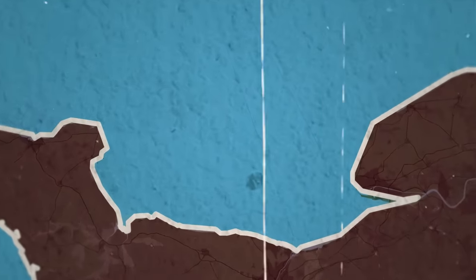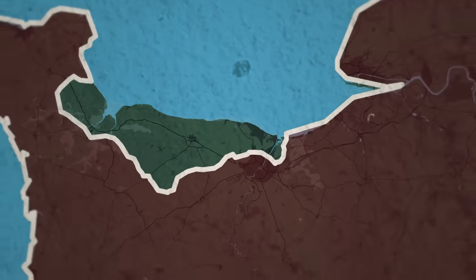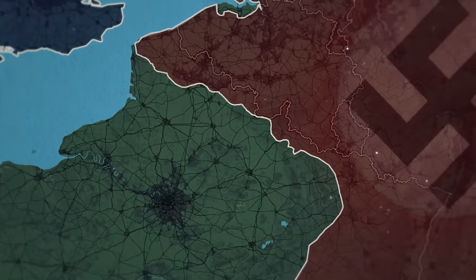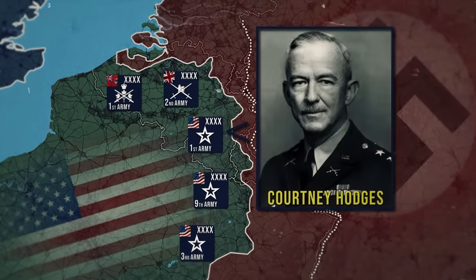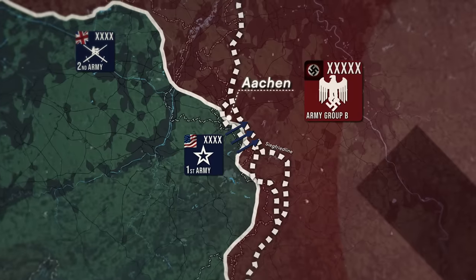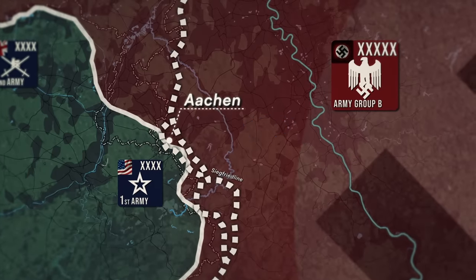Following the successes in North Africa, Sicily, and Italy, the Western Allies found themselves in a position to launch a cross-channel invasion, which occurred on the French coast of Normandy on June the 6th, 1944. In the days since the Allies had landed in Normandy, German forces had been steadily pushed back until they found themselves positioned behind the defenses of the Siegfried Line, also known as the West Wall. At the center of the Allied drive was the U.S. First Army under General Courtney Hodges. On the 12th of September, elements of the First Army crossed over into Germany, just south of the city of Aachen. Once the Allies crossed through the Siegfried Line, they could then move on to the Roer River. After that, the last major obstacle between them and the heart of the Third Reich was the Rhine River.